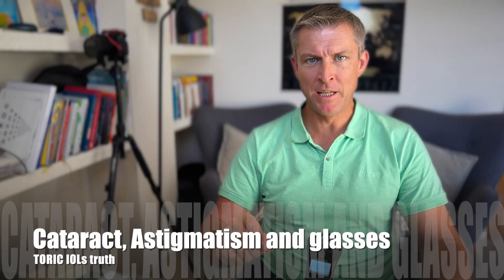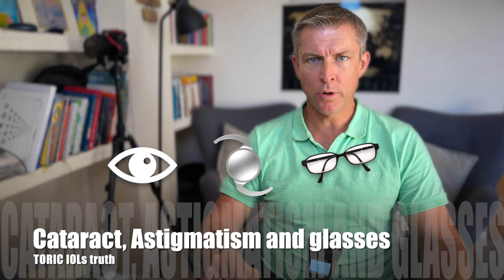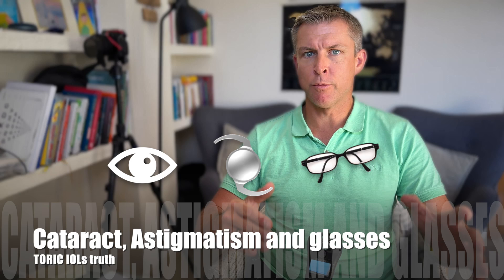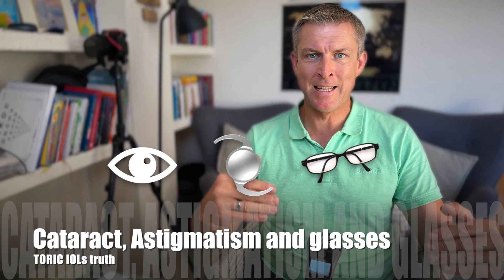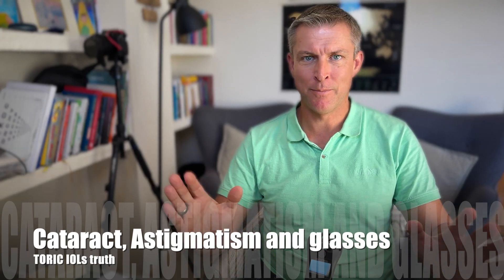Cataract surgery, astigmatism, and use of glasses with toric lenses. What is important for you to understand in terms of use of glasses about astigmatism correction, in order to not be surprised by unexpected visual outcomes after surgery and to be happy after your lens replacement surgery if everything is done perfectly.